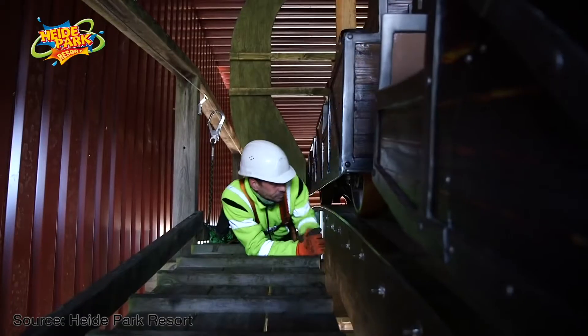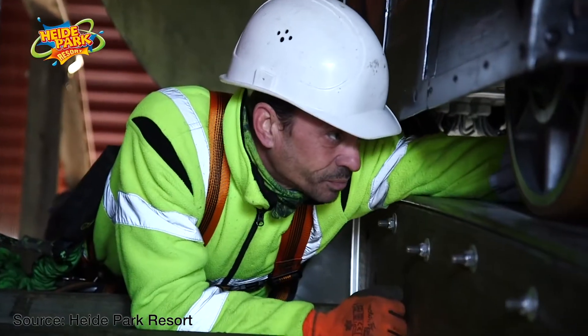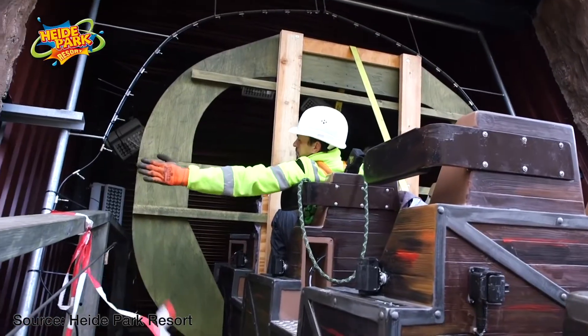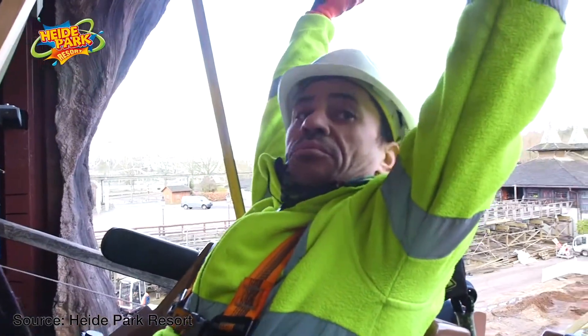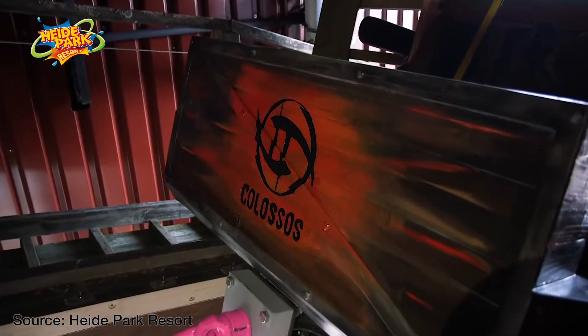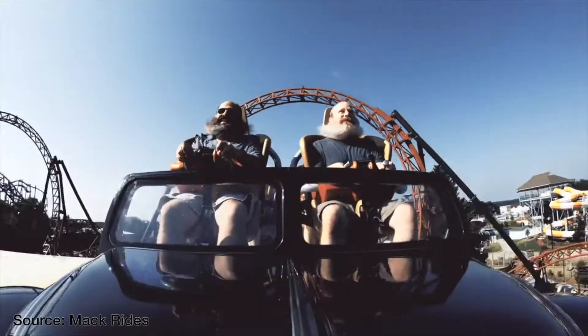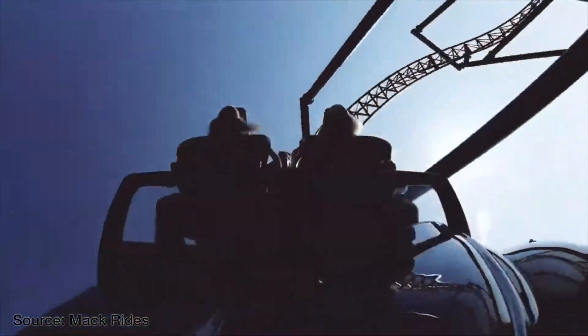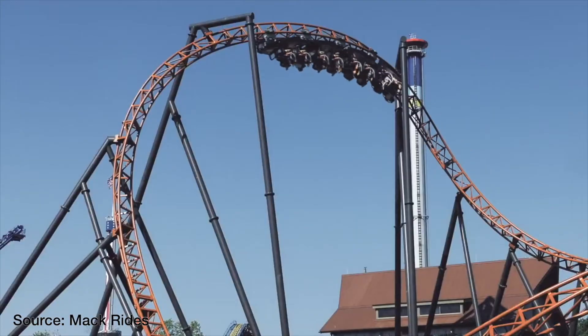During the pull-through test, the team is constantly checking for proper clearances and taking measurements around the train, track, and other equipment, making sure that things like flags and sensors are properly mounted and will function as designed. Once the pull-through test is complete and all clearance checks have passed, the ride can start cycling ride vehicles in continuation with its installation and programming.